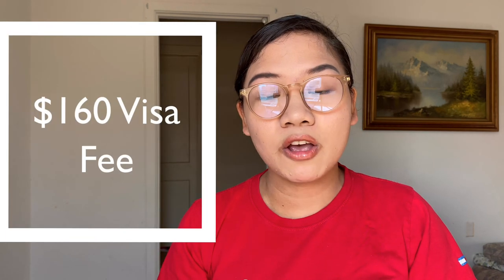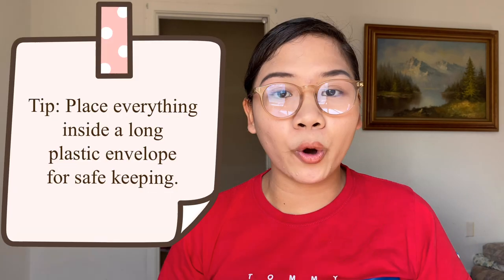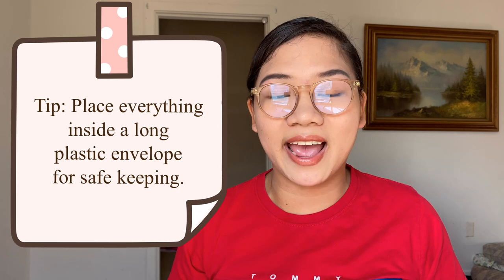After completing the DS-160, you need to go to BPI to pay for your visa. For a J1 teacher you need to pay $160 for your visa. After paying at BPI, keep the receipt and make sure to include it with your documents. One important tip: place all your important documents for the visa interview in one big envelope so you will not lose anything.